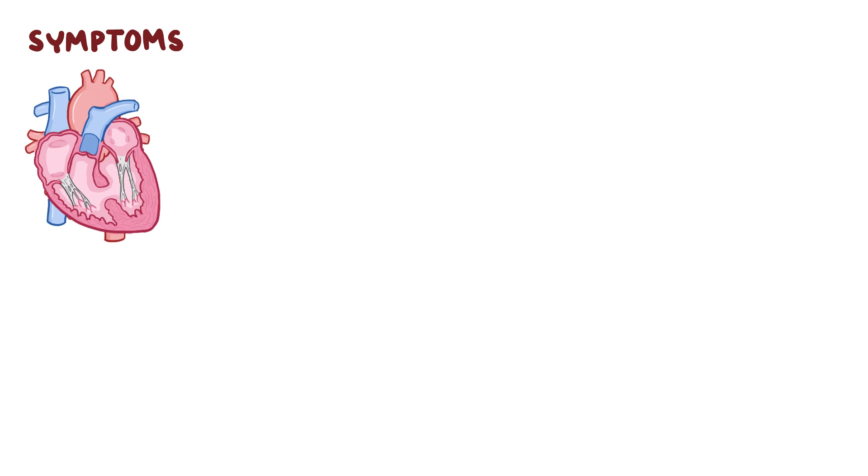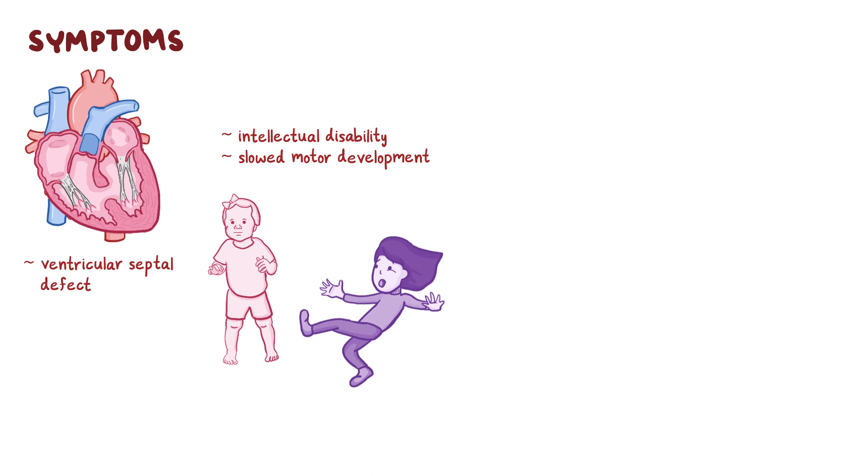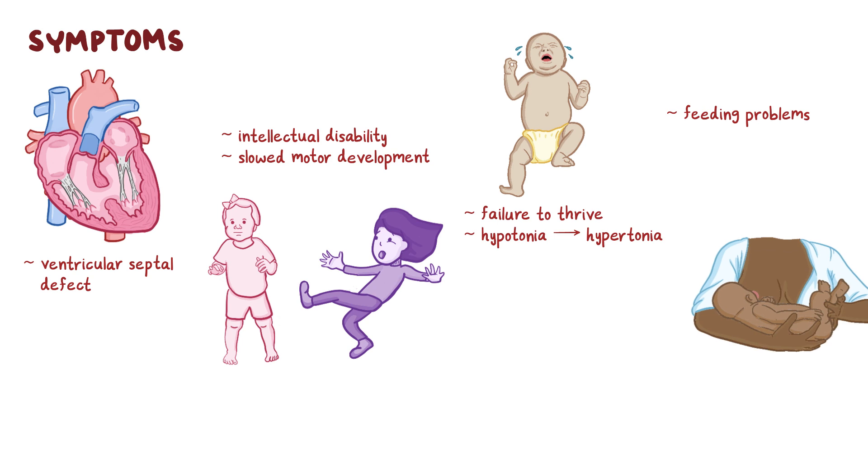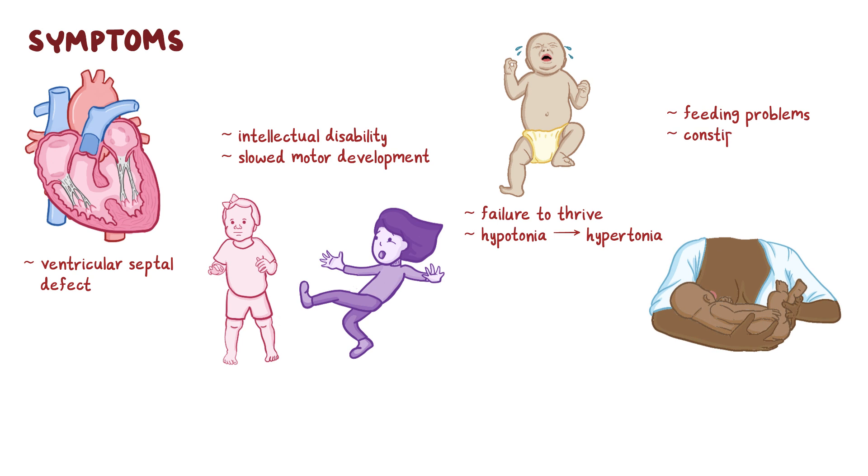Besides abnormalities in the head and neck, Cri-du-chat syndrome causes congenital heart defects such as ventricular septal defects. There are also neurological problems, including moderate to severe intellectual disability and slower motor development, leading to delayed walking and clumsiness. Other common characteristics include failure to thrive and hypotonia, or weak muscle tone, which may become hypertonia later in life. These babies tend to have chronic medical problems including feeding difficulties, constipation, and recurrent infections like otitis media, respiratory infections, and urinary tract infections.